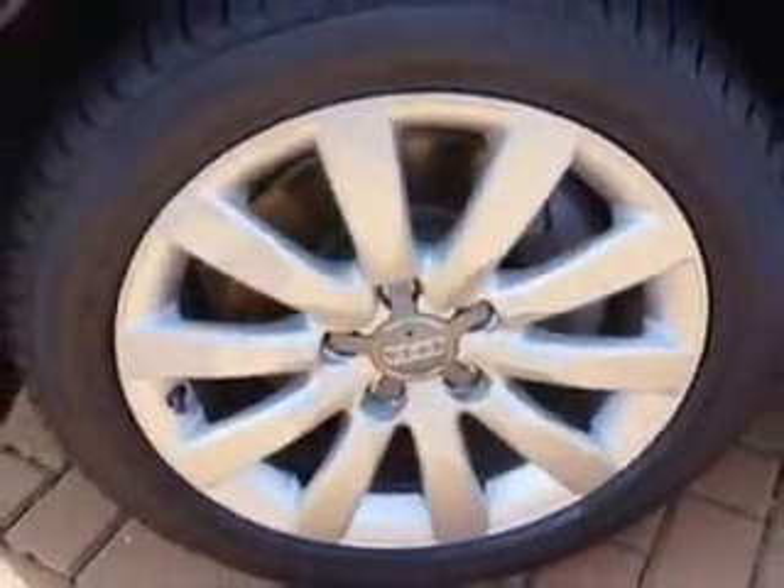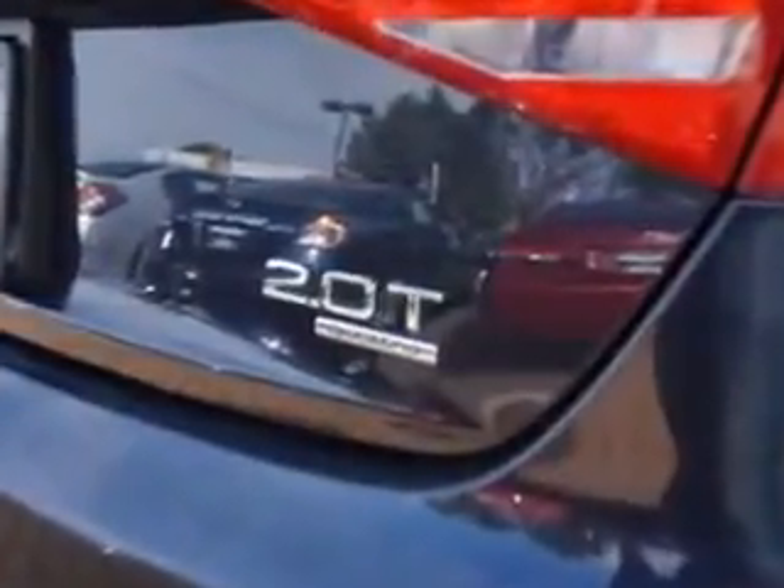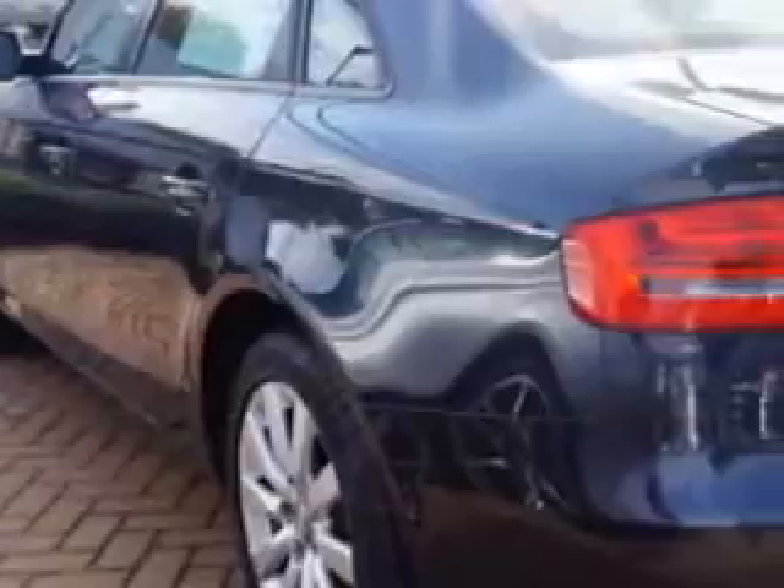Enjoy an impressive 30 miles to the gallon on this luxury car, with features like rear defogger, front suspension with gas shock absorbers, lockout button, heated windshield washer jets, and stabilizer bars front and rear.